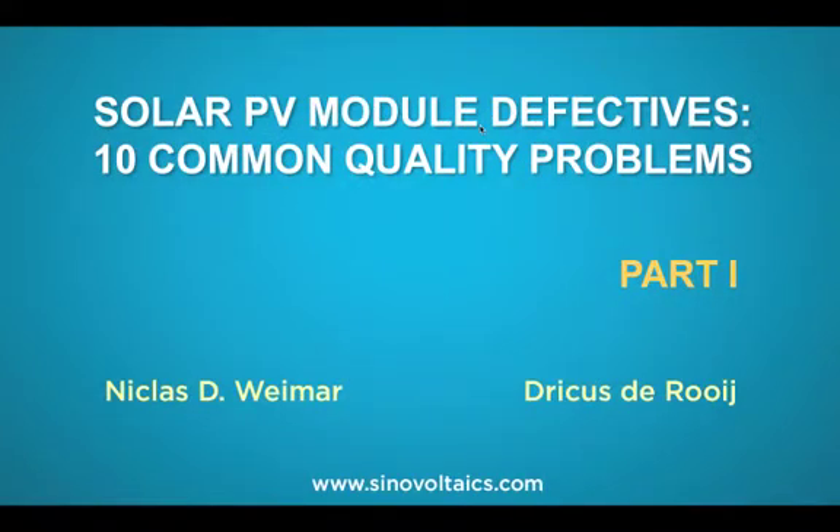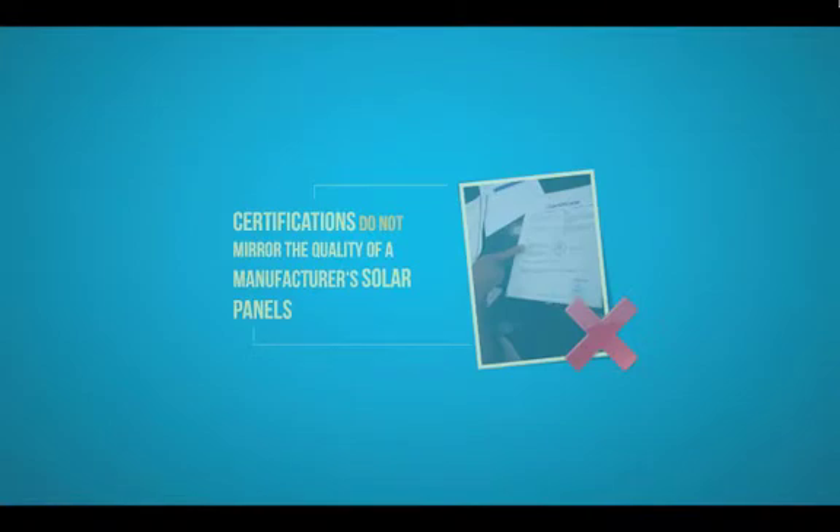Welcome to this introduction about the 10 common quality problems found with defective solar panels. We are Drikas and Niklas from the blog cinovoltaics.com, and in the next 5 minutes we'll show and explain the 10 major common defects and quality problems of PV modules.